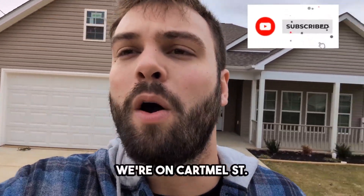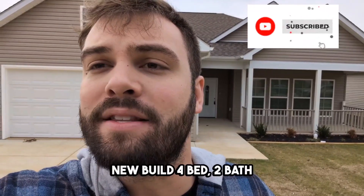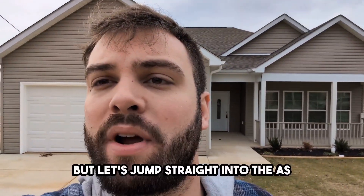This week's Walk Through Wednesday, we're on Cartmail Street in Jackson, Tennessee, looking at this new build — four bed, two bath, right at 1,560 square feet. Let's jump straight into the video.